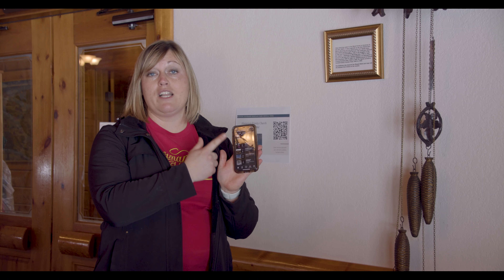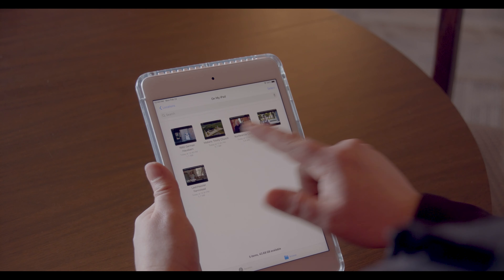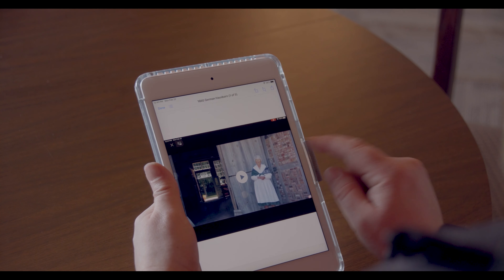Click on the first video and they will play in the order that you would experience if you were to take a tour. If you are borrowing one of our iPads, just go to the home screen, click on the video that you wish to watch, and start watching.